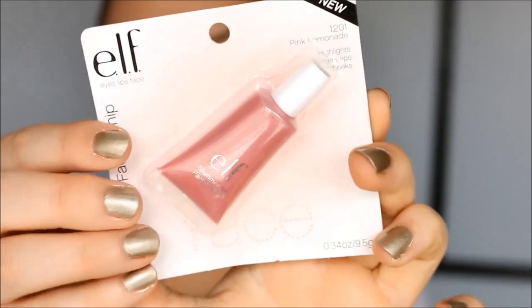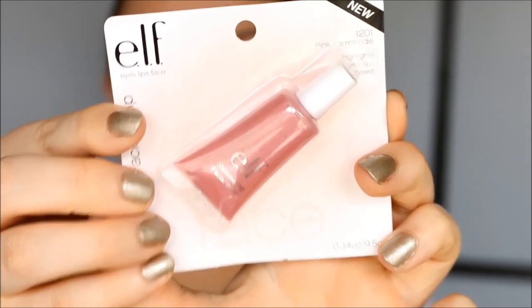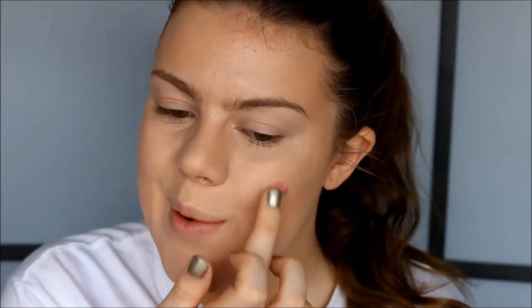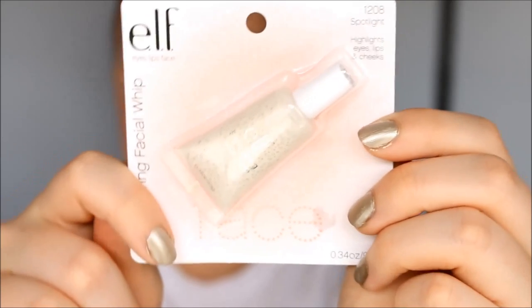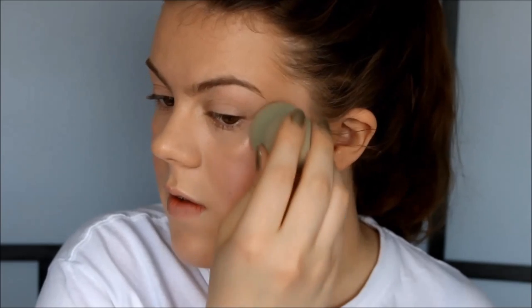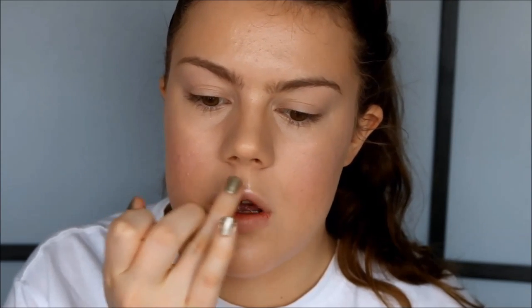I actually really like this — it looks very nice and natural. For cream blush I'm going to try out this ELF Shimmering Facial Whip in the color Pink Lemonade, applied right on the cheeks and blended out. My highlight is going to be another ELF Shimmering Facial Whip in the color Bud Light, applied on the tops of my cheekbones and blended out. I'm also applying it on my Cupid's bow. I'm looking a little oily on camera and I can see some creases underneath my eyes from the concealer — so it's not 100% crease-proof.